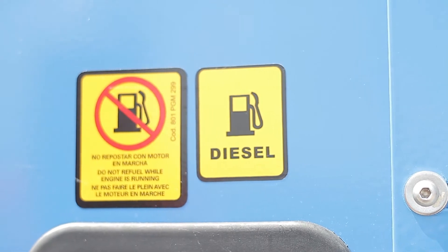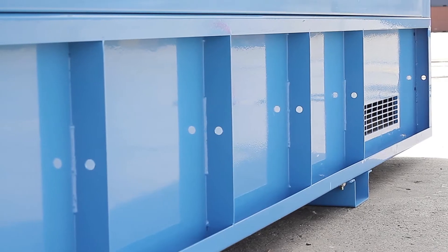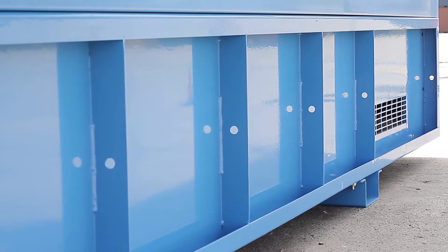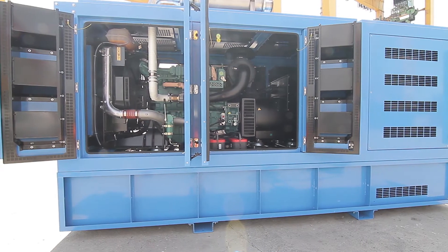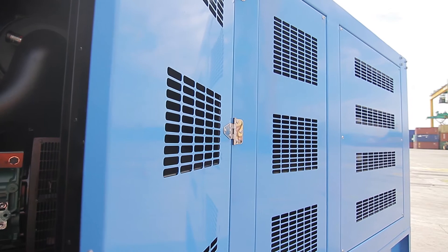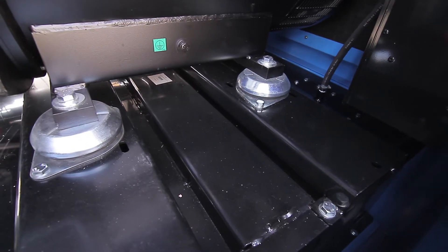The 1500 liter fuel tank is integrated into the HDG bed frame. The model demonstrated has an enclosure and bed frame design to be installed onto an RTG sill beam, but a hanging version is available as well.